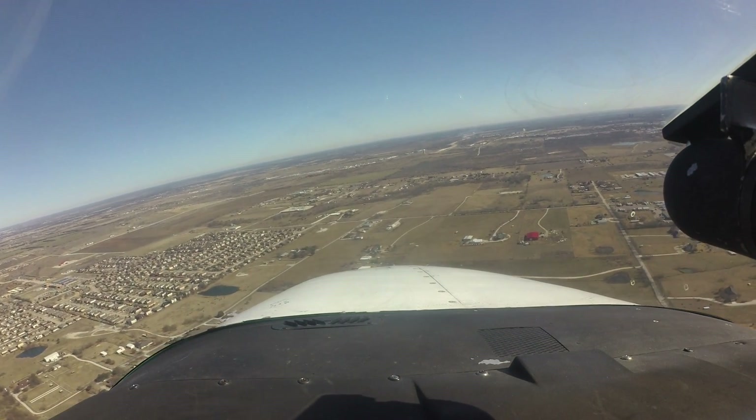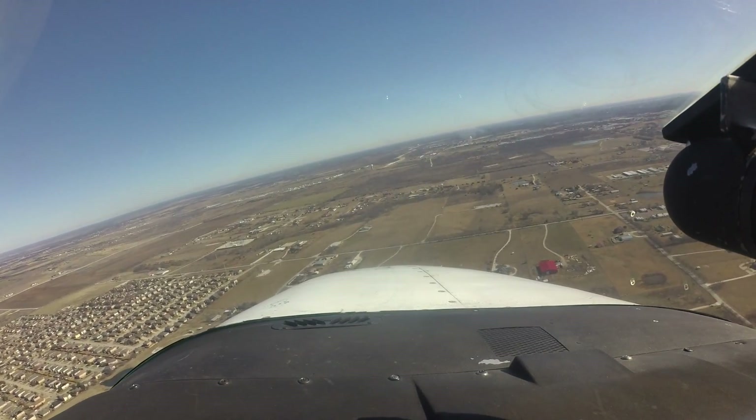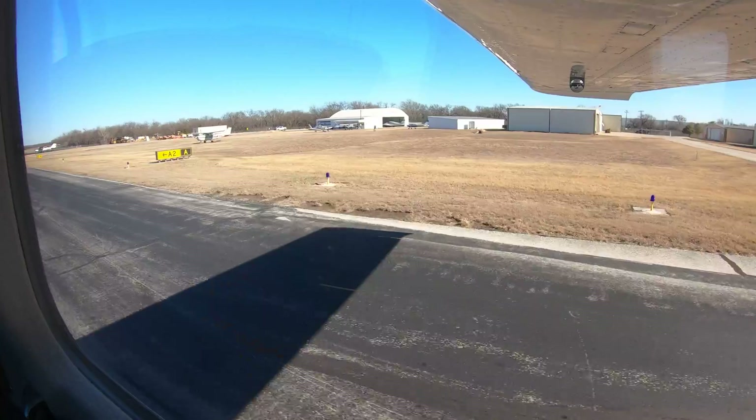One last note when arriving at Denton: if you know your destination on the field, advise the tower while still inbound. This will help ATC get you there as safely and expeditiously as possible.